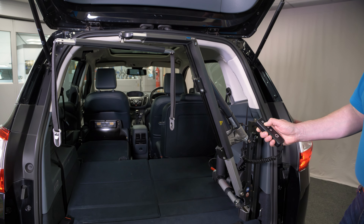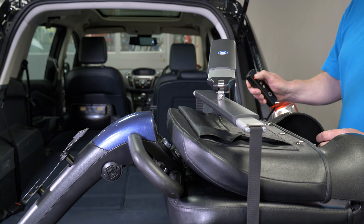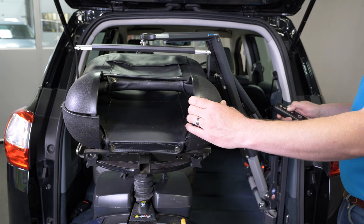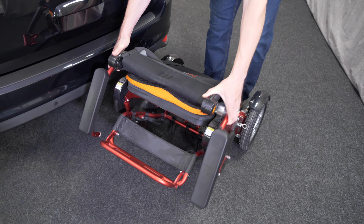Electronic boot openers are a useful single adaptation but are also a welcome improvement when loading a scooter, power chair or another mobility device with a boot hoist.